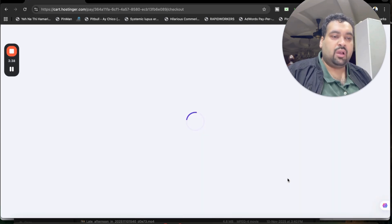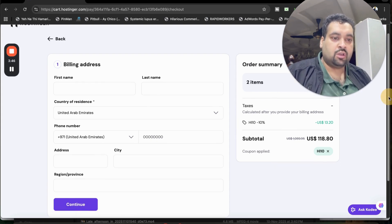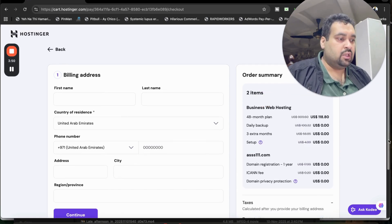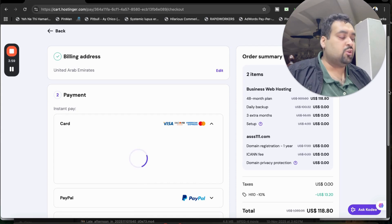After this, click Continue and you may be asked to log into your account before proceeding. You can create a new account at Hostinger or sign in with your Google account. Once logged in, you can see your order summary with the discount already loaded. Fill in your billing details and then click Continue to move on to the payment step.